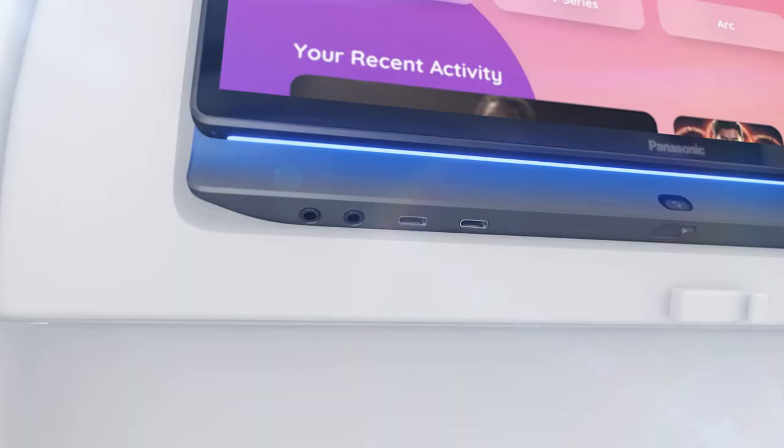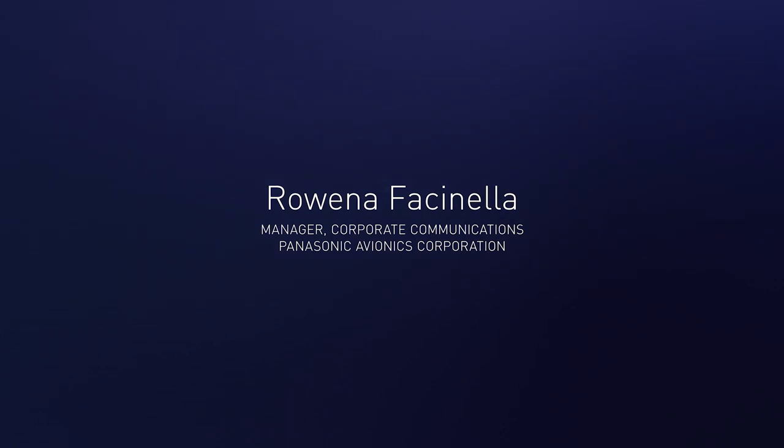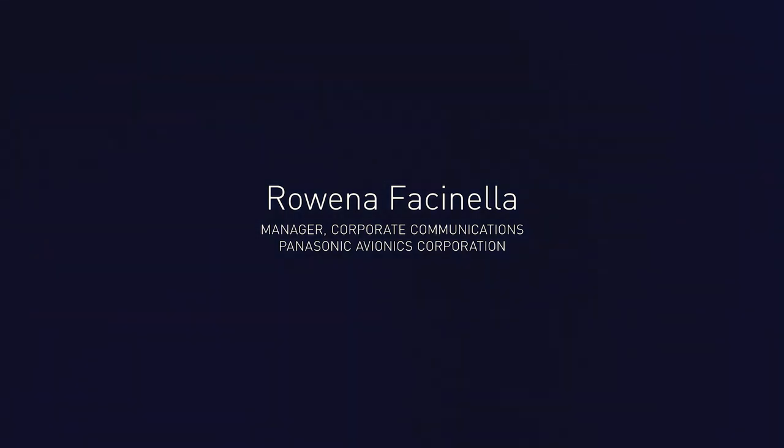There's nothing like this system on the market today, from its beautiful design, from its modular architecture, from its low weight. What's really exciting about this product is the industrial design and how thin it really is, and the way that it mirrors what's happening on the consumer end, bringing this beautiful, amazing screen for passengers to use.